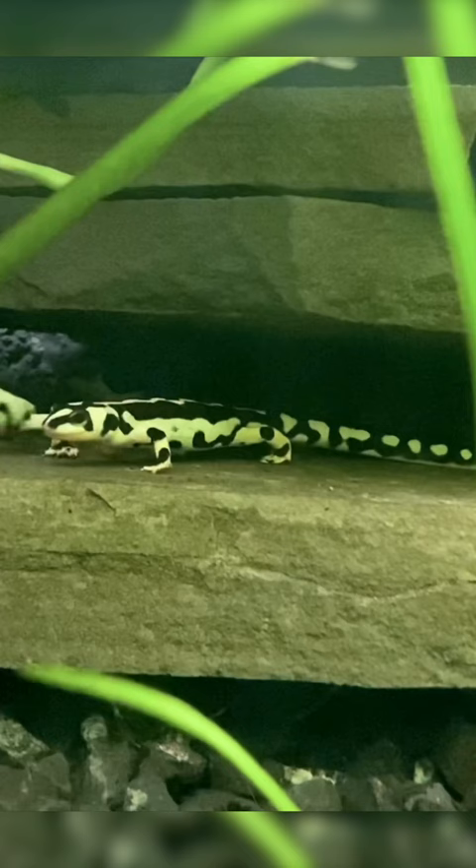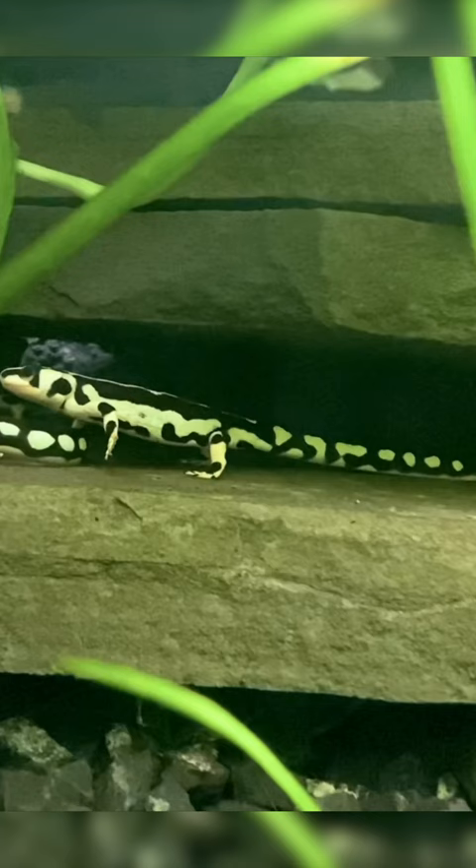This is the critically endangered kaiser newt. They're native to a few mountain streams in western Iran. Unfortunately, it's thought that there are fewer than a thousand mature individuals in the wild. With proper care, hopefully we can save the species.